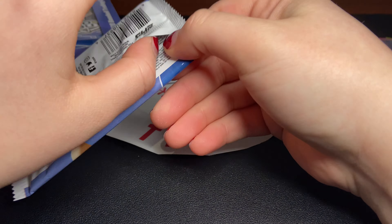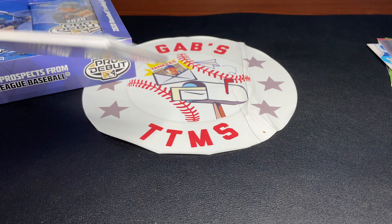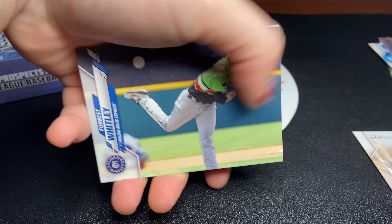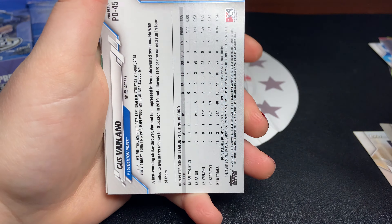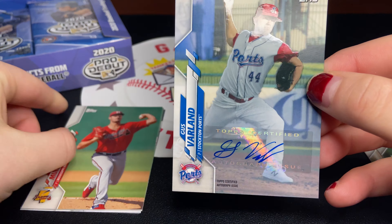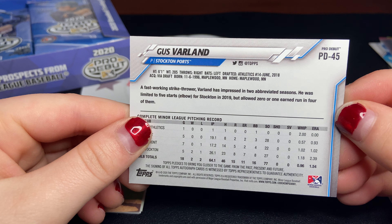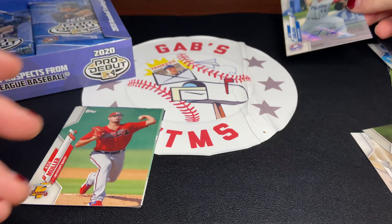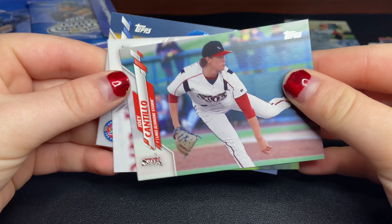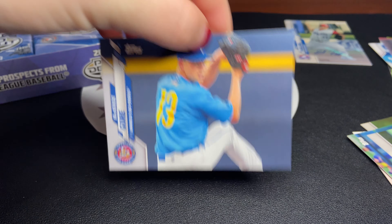Forgive me if I mispronounce any names — I'm not too familiar with everybody in this set. Or if I missed something, just let me know. We have Thompson, Forrest Whitley, J.J. Goss. I think we have an autograph here — we already saw it, so let's just flip it over. We have Gus Varland. I'm not too sure who that is. Looks like he was drafted in 2018 by the Athletics. Pretty nice. Our first hit right there. Kyle Muller, Joey Cantillo, and Mackenzie Gore.